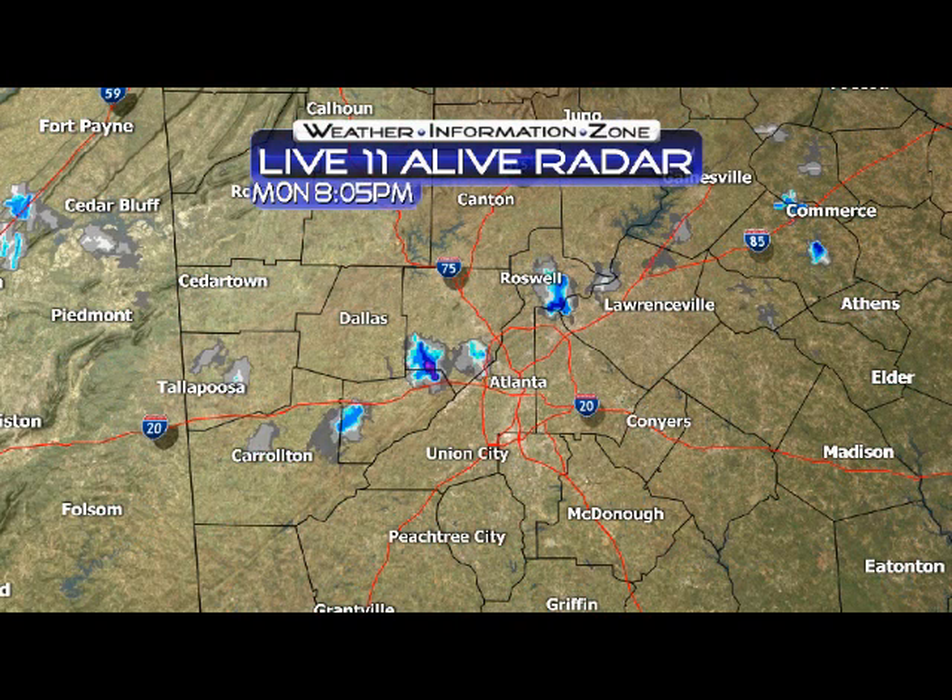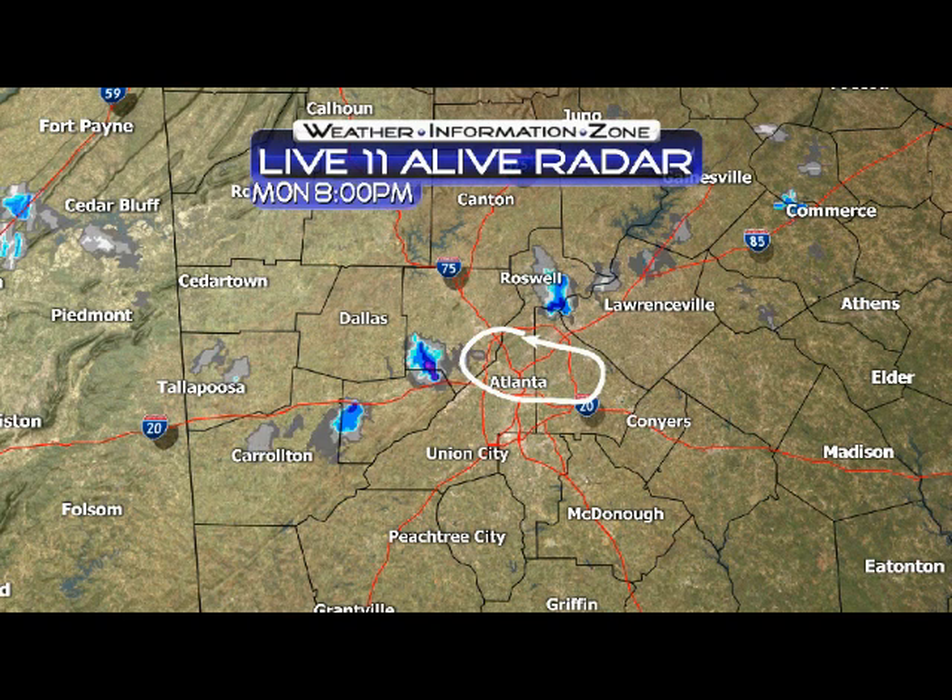As for hail tracks, look at these hail tracks. I'm going to loop this here for you. We had big hail in parts of Fulton County, big hail in parts of Douglas, parts of Cobb. We also had some big hail up by Sugar Hill, and then also some by the Johns Creek area.